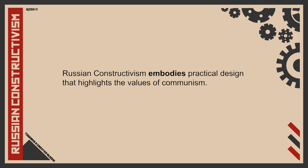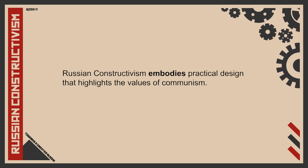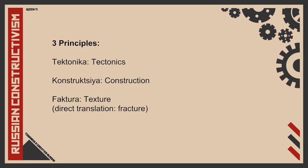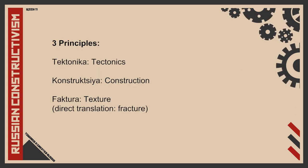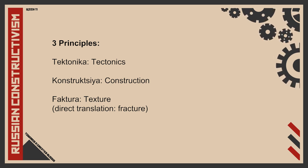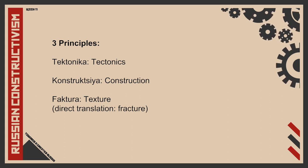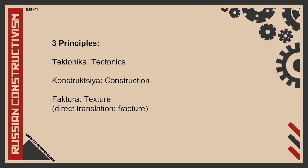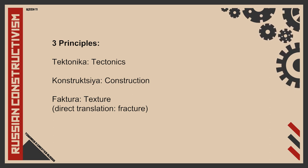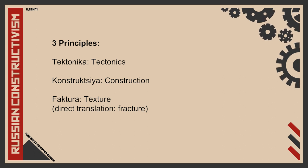As we have learned from our previous lesson, Russian constructivism embodies practical design that highlights the values of communism. In order to do this, they use three principles to guide their works. But what do these terms really mean when it comes to design in Russian constructivism?